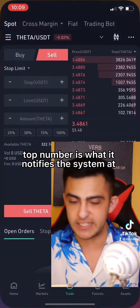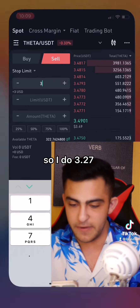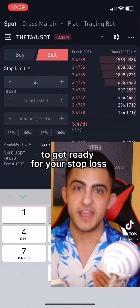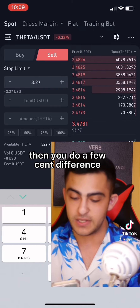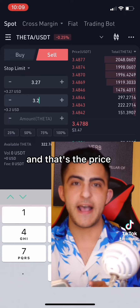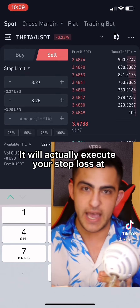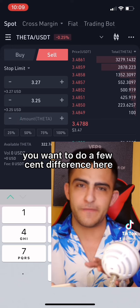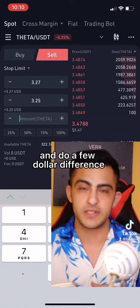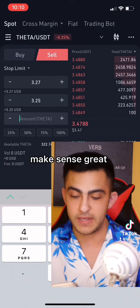The top number notifies the system. So I enter 3.27 — it will notify the system at 3.27 to get ready for your stop loss. Then you do a few cent difference: 3.25. That's the price that will actually execute your stop loss and pull it out. You want a few cent difference. If it's a $100 or $1,000 cryptocurrency, do a few dollar difference; if it's only a few bucks, do a few cent difference.